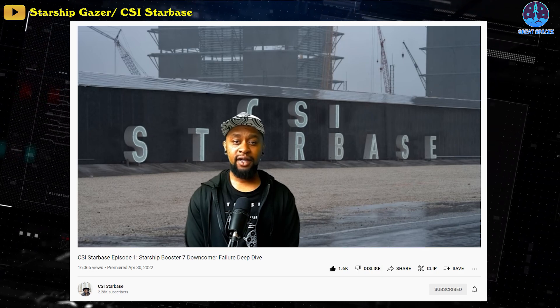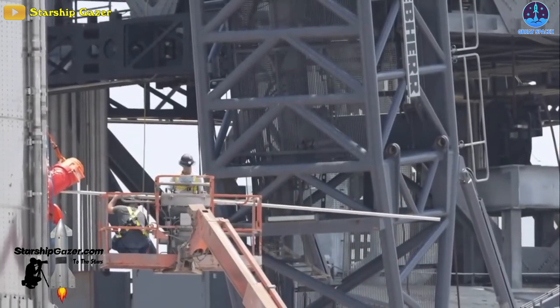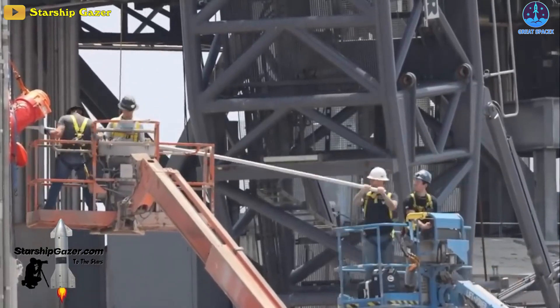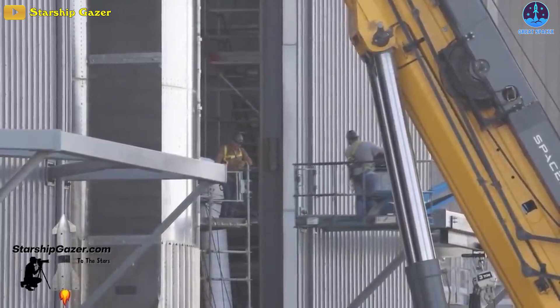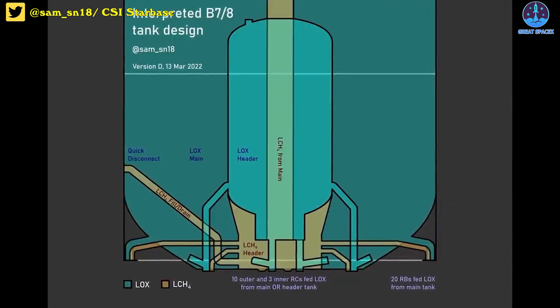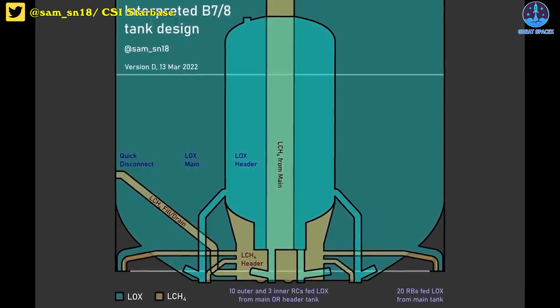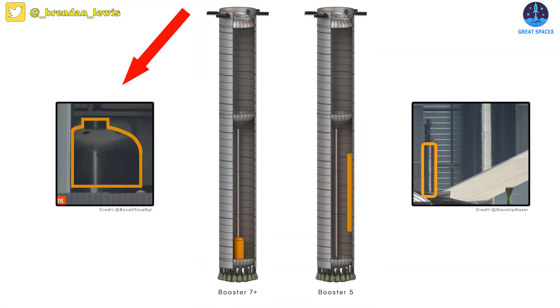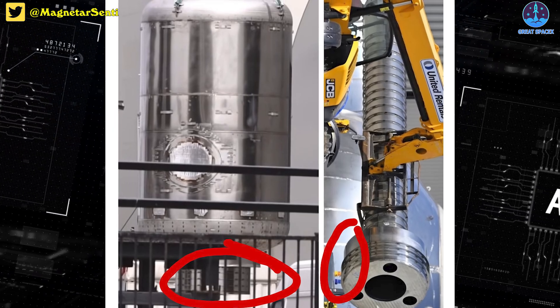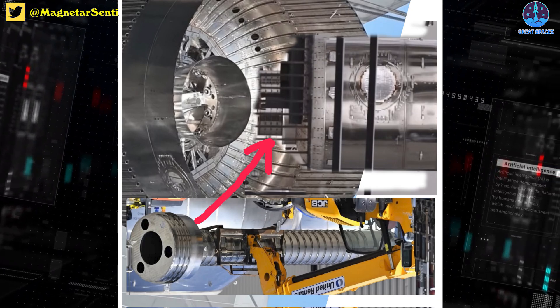On April 29th, Zach Golden, a SpaceX fan-turned-analyst, published an analysis that convincingly pinpointed the moment Booster 7's transfer tube collapsed. Simultaneously, because it showed that the transfer tube likely imploded during detanking, the analysis more or less confirmed the aforementioned speculation that the failure had been caused by a degree of operator error or poor test design. Of course, it's possible that a hardware or software design flaw contributed to the anomaly, or that a pressure differential in the liquid oxygen header tank and liquid methane header tube could also explain the damage, but the accidental formation of a vacuum during detanking is arguably the simplest explanation.